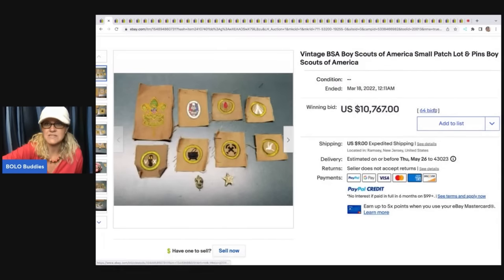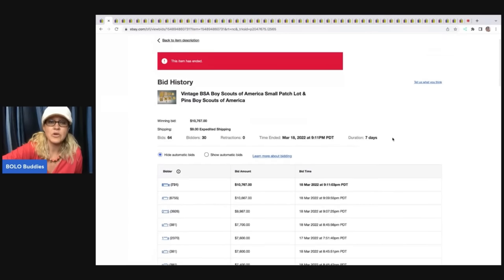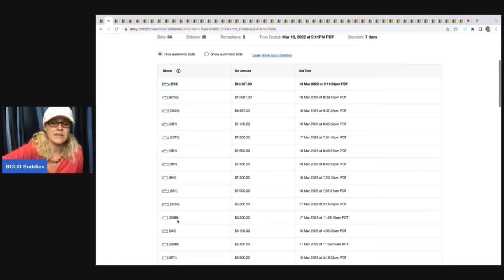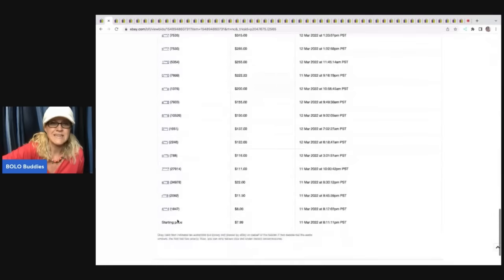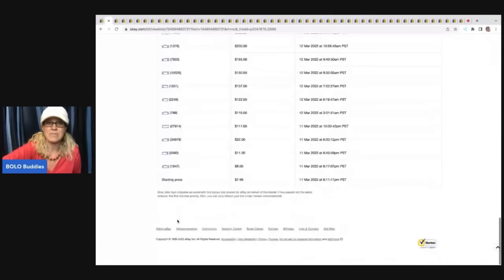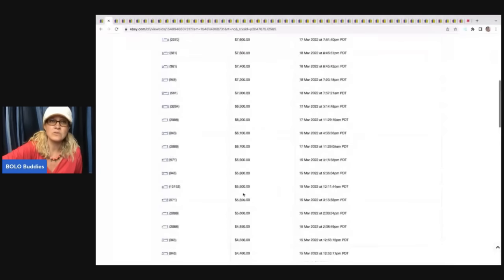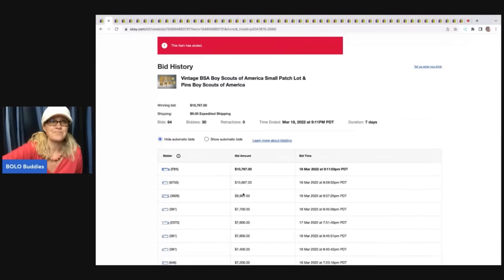Let's see what they started the auction at. There were 30 unique bidders. If you look at the feedback of the people bidding, these people have feedback — it's not like it says zero and there's only two people bidding against each other. Did the person know that they had a big money bolo? They started the auction at $7.99. So either they knew it was going to go crazy, or they just did not know. 30 unique bidders on that, $10,767.